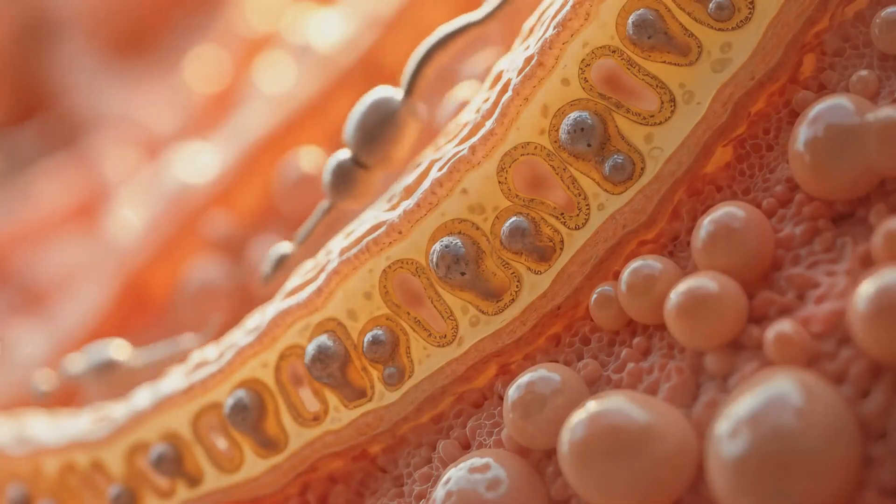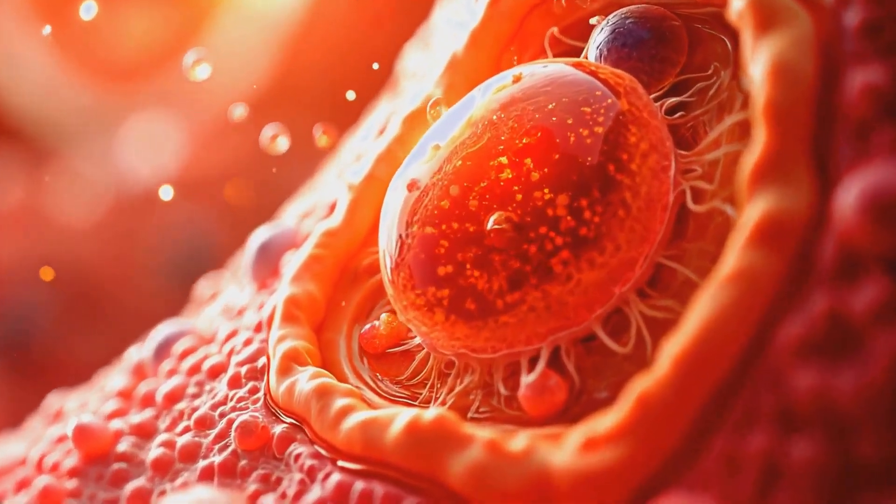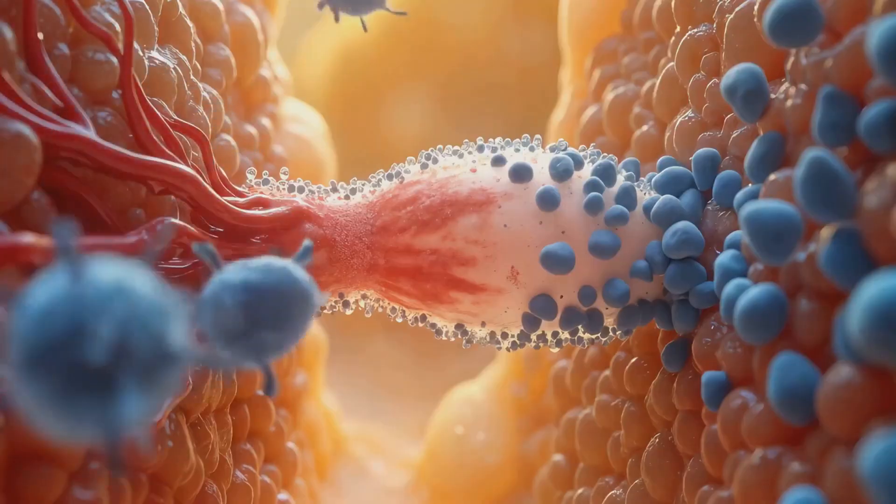Sertoli cells provide metabolic support, remove waste, and form the blood-testis barrier, protecting developing sperm from immune detection.